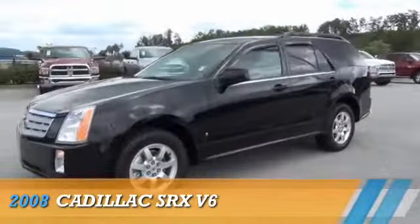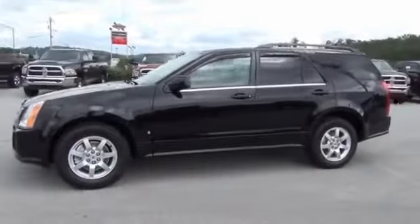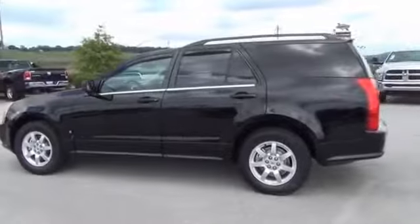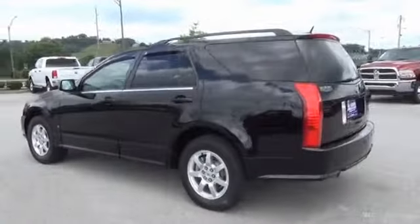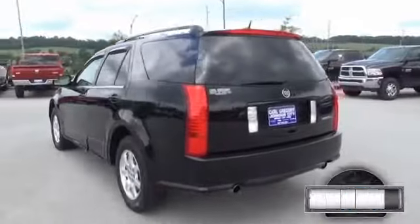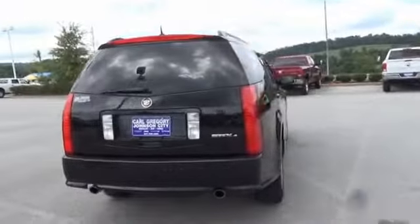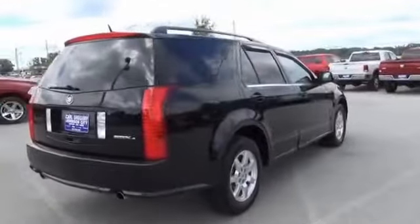Presenting the 2008 Cadillac SRX, powered by all-wheel drive, a 3.6-liter six-cylinder engine, and an automatic transmission. With fewer than 30,000 miles, this vehicle has a long road ahead.